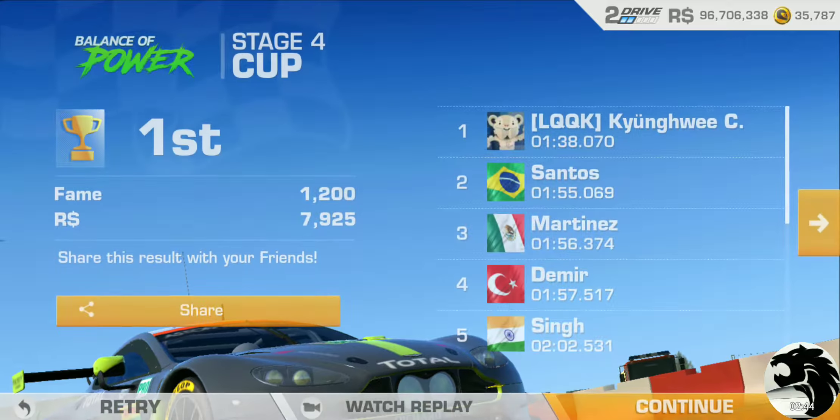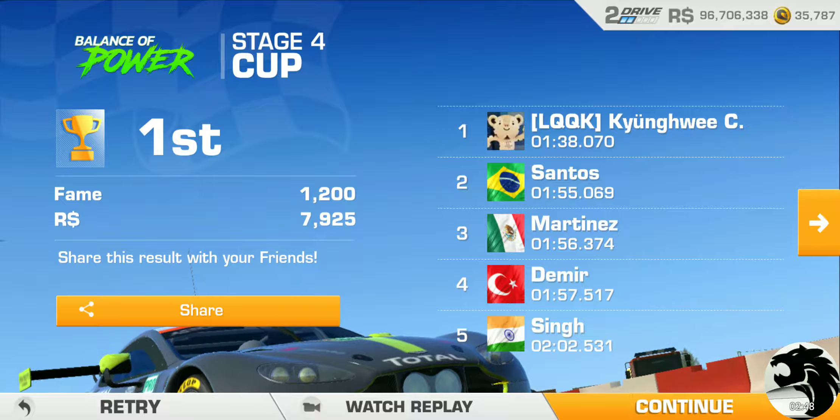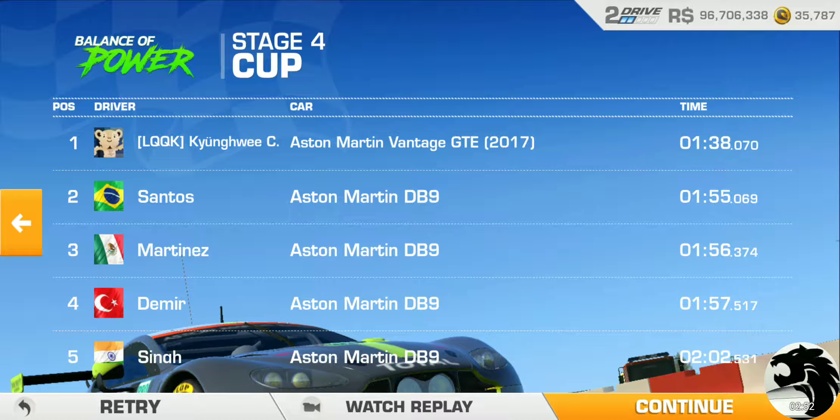Pretty close run, and it wasn't exactly a perfect run either - kind of snuck in on that one. Let's check out the replay real quick.